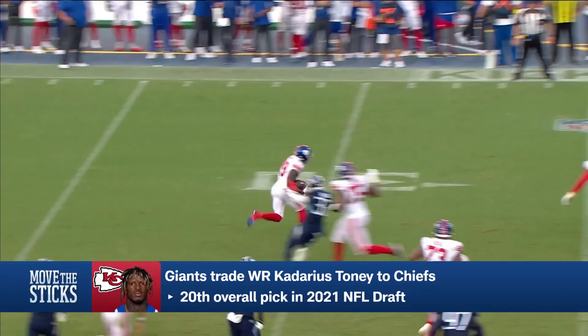Kadarius Tony is traded from the New York Giants — a former recent first-round pick who hadn't found success — to the Kansas City Chiefs. They trade a third and a sixth to the Giants for Kadarius Tony. What's your immediate reaction on this one?